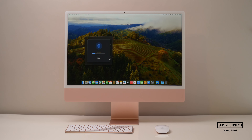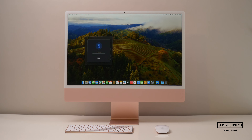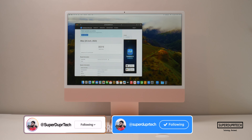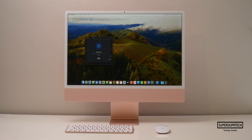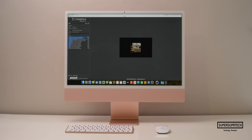The next test was from GeekBench 6, their newest set of tests. Running the CPU test I got a single-core score of 3045 with a multi-core score of 11,603. Running the GeekBench 6 compute test I got an OpenCL score of 3319, and when testing compute performance through Metal I got a score of 47,318.